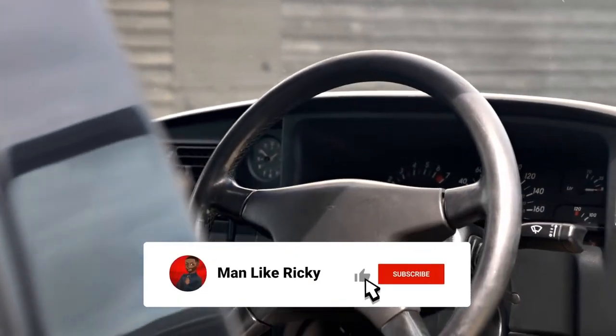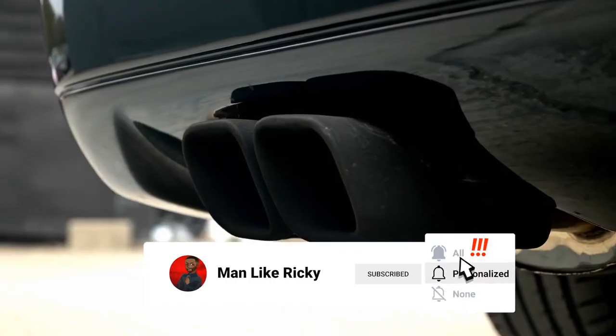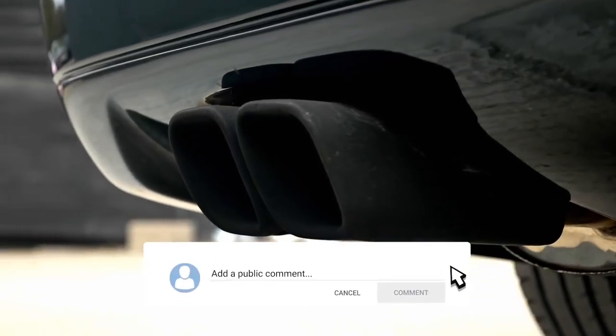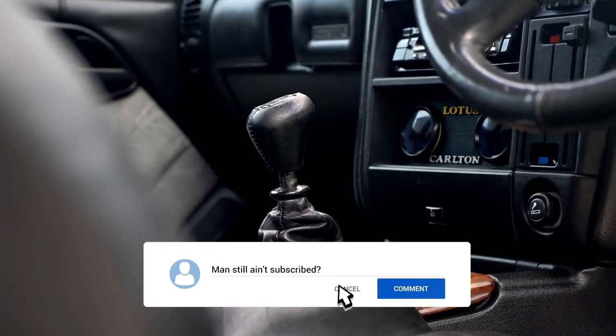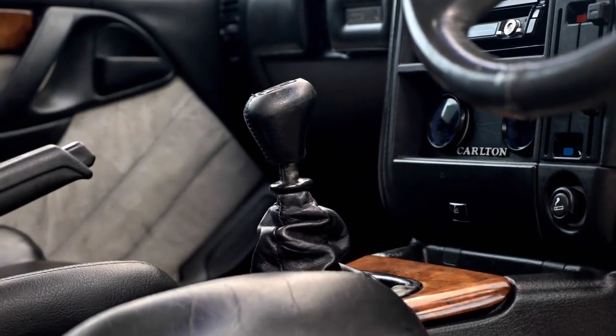Its rivals at the time were the BMW M5, the Mercedes C500, and it used the Corvette ZR1 gearbox. Apparently it'll do 55 miles an hour in first gear - you'll break all the speed limits in second gear. It's in really clean condition as well and it's got a Clifford alarm.